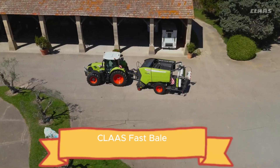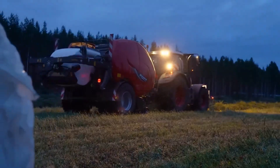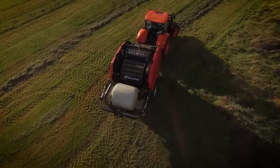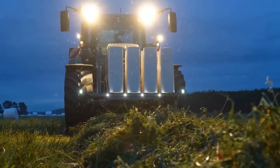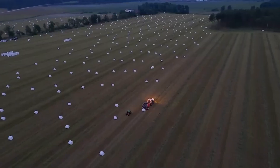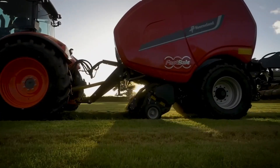Say goodbye to scattered hay and wasted effort with the Kloss Fast Bale, a fully automated baling system designed to handle every step of the process effortlessly. This machine cuts grass, shapes it into perfectly even bales, and wraps each one tightly in protective film, all in one continuous motion. No more juggling multiple machines or spending extra on additional equipment — the Fast Bale does it all.